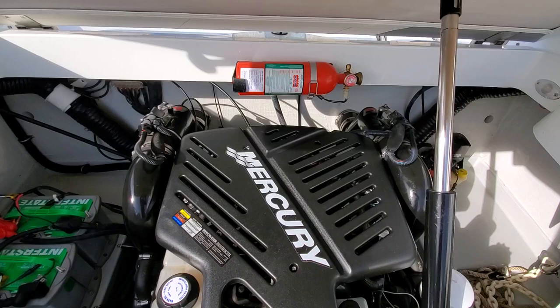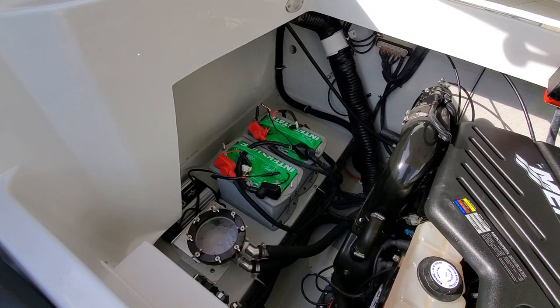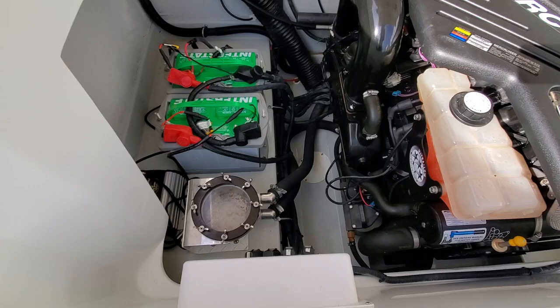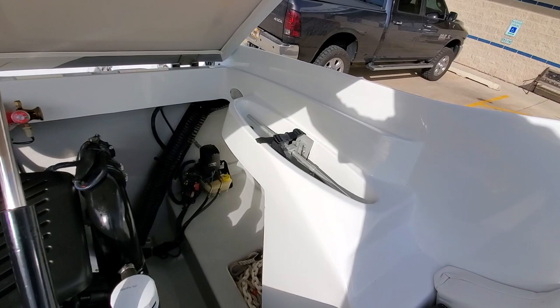It's very, very clean in the engine room. You have dual batteries. This boat is equipped with a plug-in battery charger — nice option. In addition, you also have a C-strainer installed. You do have anchor storage here on the port side. Great setup.